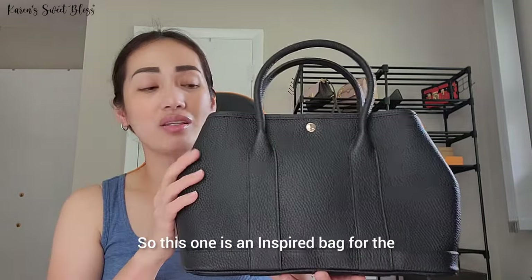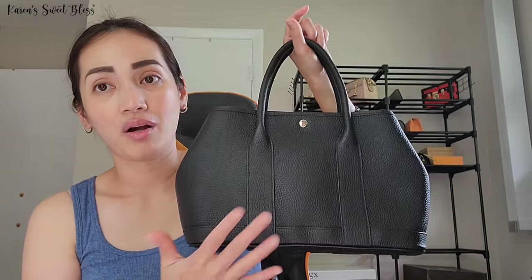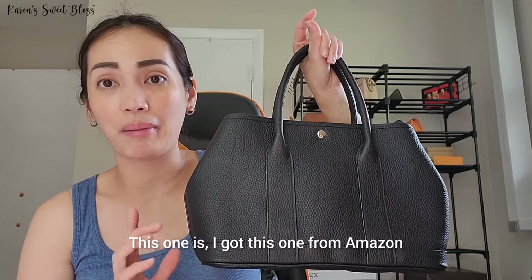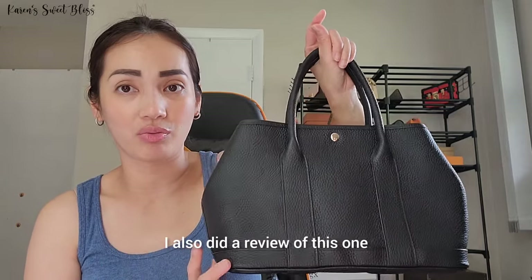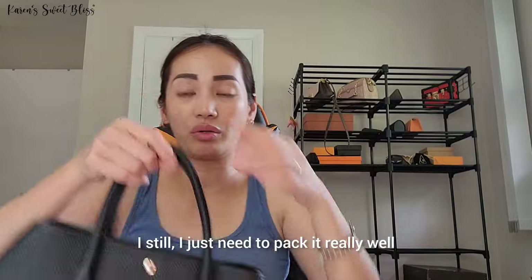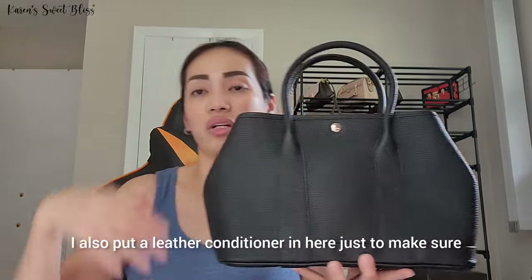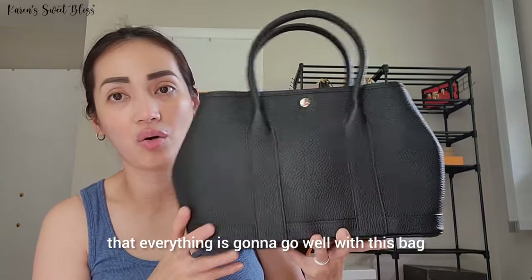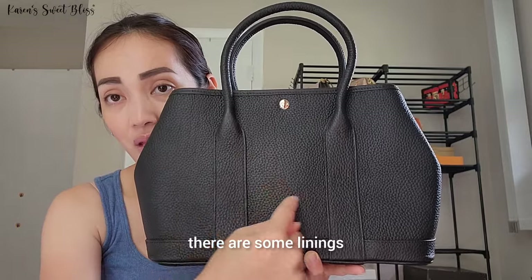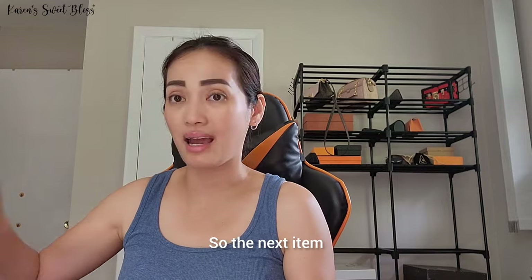This one is an inspired bag for the Garden Party in size 30. I really love this bag — I got this one from Amazon. I also did a review on this one and I'm still using it. I just need to pack it really well and I put a leather conditioner in here to make sure everything goes well. As you can see, there are some lining markings all over the bag.